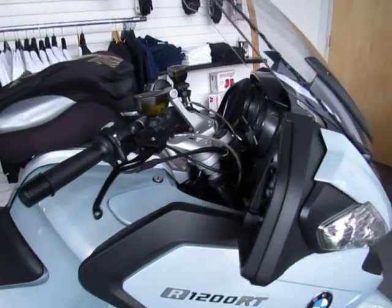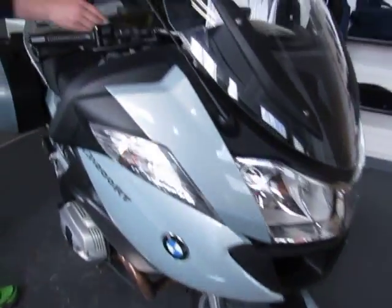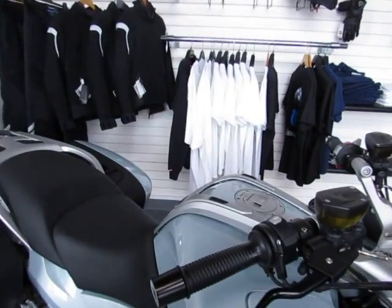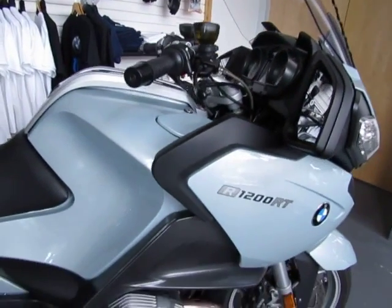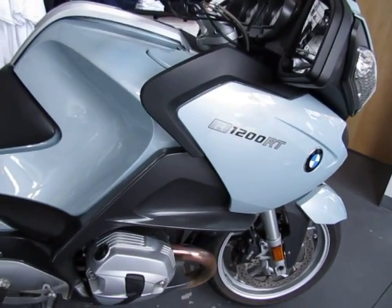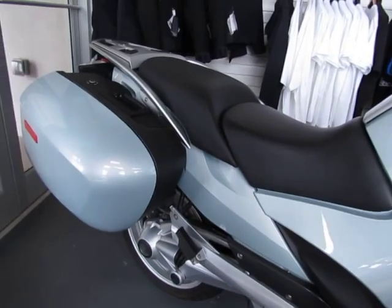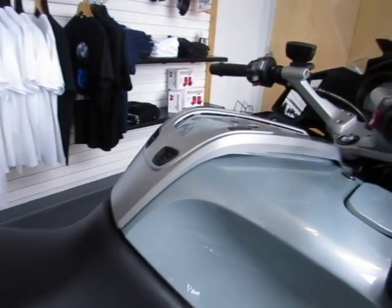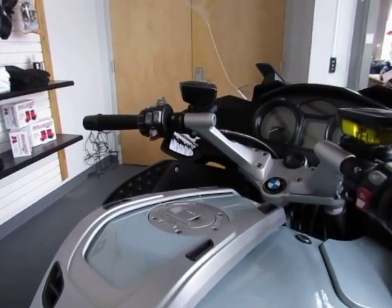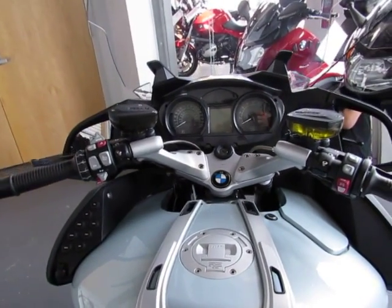This bike does feature the BMW quick-release tank bag, and it also includes many factory options that come on a premium model RT: electronic suspension, heated grips, onboard computer, ABS, the full audio system — AM, FM, weather band, auxiliary — and also heated seats and cruise control.